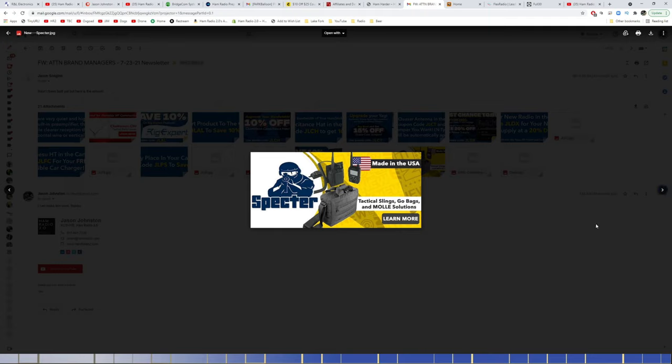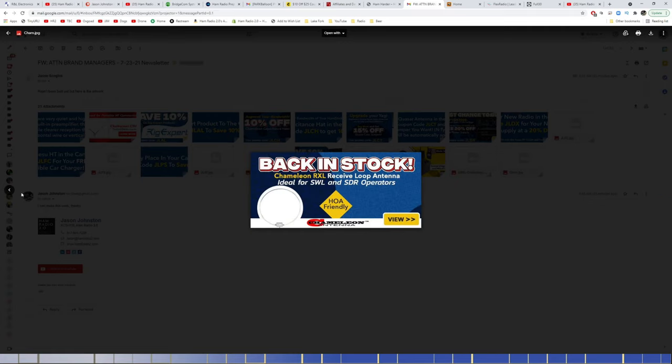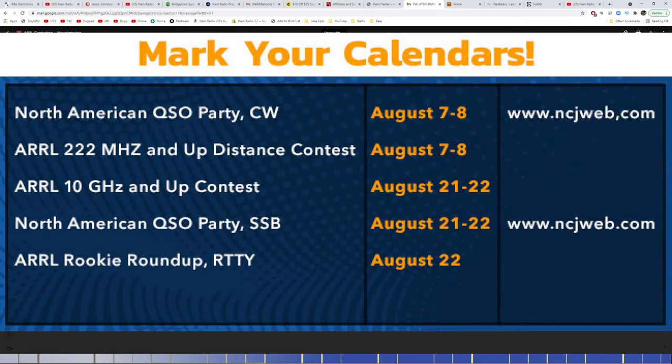Also available: Spectre Tactical Bags, Slings, Go Bags, and MOLLE Solutions. Back in stock are the Chameleon RXL Receive Loop Antennas, ideal for SWL and SDR operations, and HOA friendly. Mark your calendars: the North American CW Sweepstakes Party is August 7th and 8th. The ARRL 222 MHz and up distance contest is the same weekend. The ARRL 10 GHz and up contest is August 21st and 22nd. The North American SSB Sweepstakes Party is also August 21st and 22nd — the same weekend as the Huntsville Ham Fest.